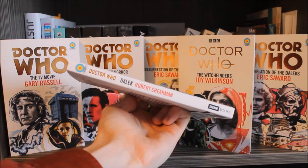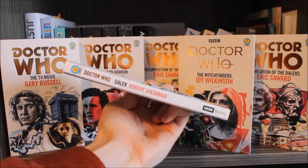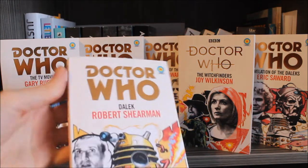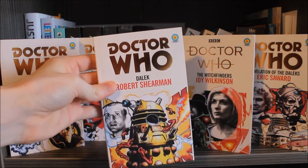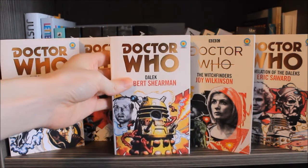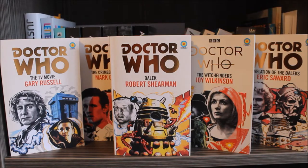The spine itself features the Doctor Who logo and the Target design, along with Robert Sherman and BBC Books. Overall the printing itself has a nice cream finish, much like the Target reissues that came out a number of years ago, and it looks lovely alongside the other Target books released.